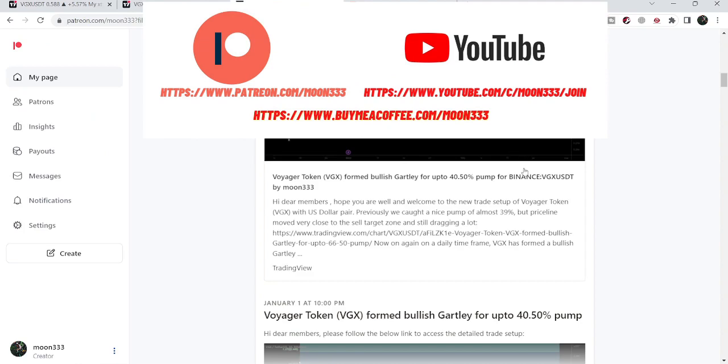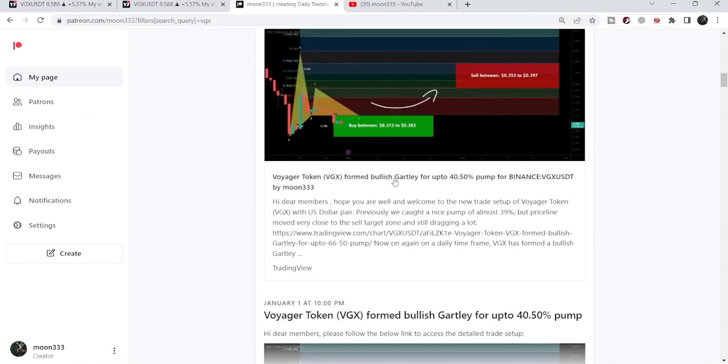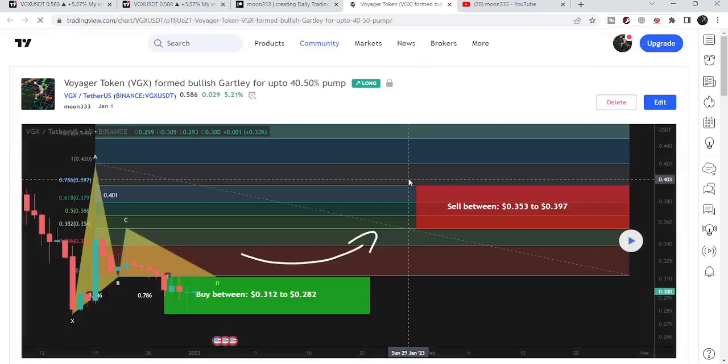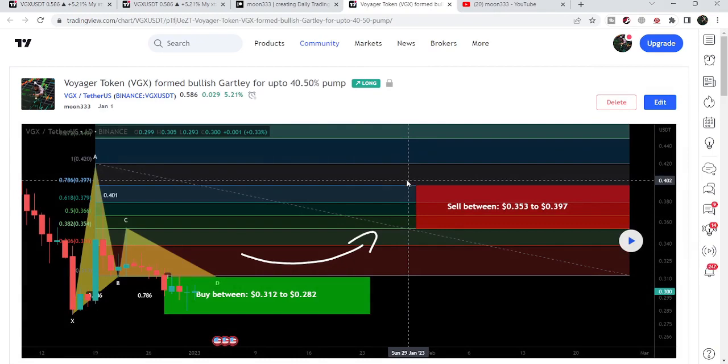Let's start the analysis. First, let me begin with my most recent trade signal for Voyager that I shared in the month of January. On the first of January 2023, that was a harmonic bullish reversal pattern that Voyager formed with the US dollar pair.